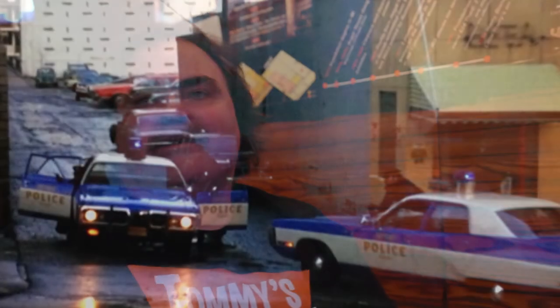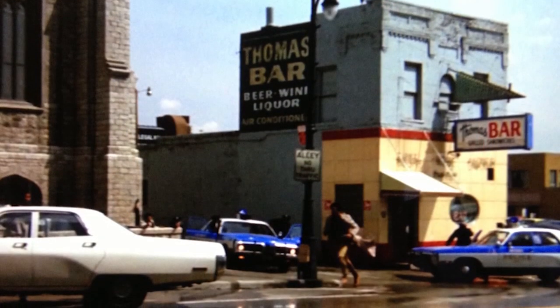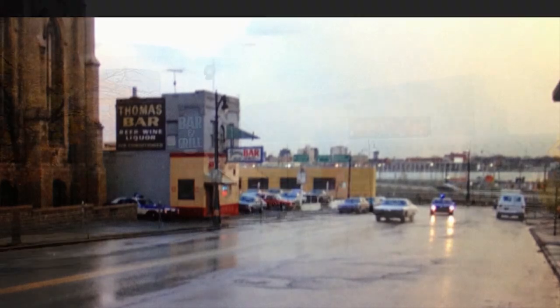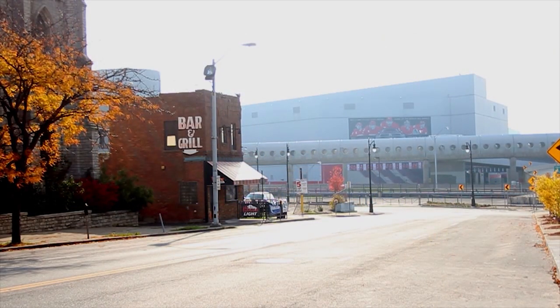When you see that chase, you can also see the back of the train station as it stood and this building, which looks exactly like it does now except painted a different color. When the police chase takes place, there's no Joe Lewis Arena, no walkways, no parking structures — all you see is how accessible the water was, and it's pretty cool.